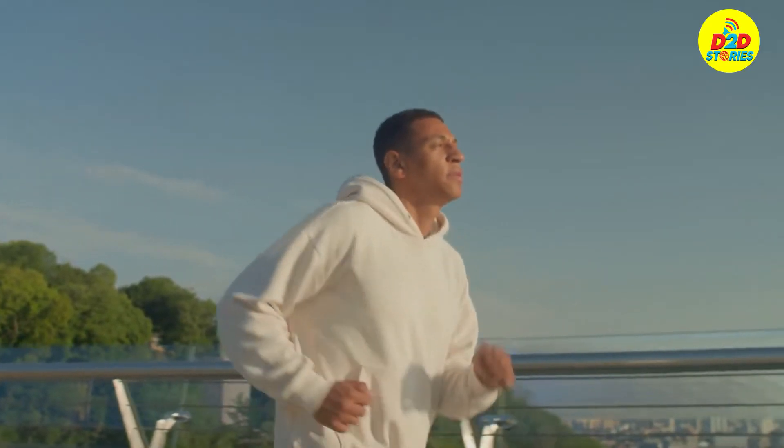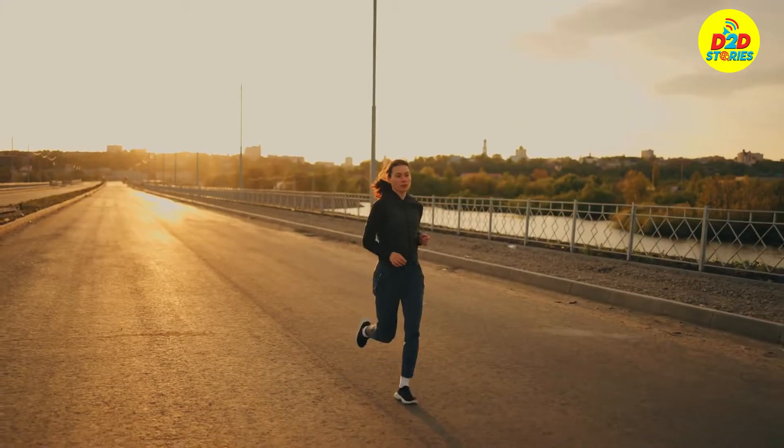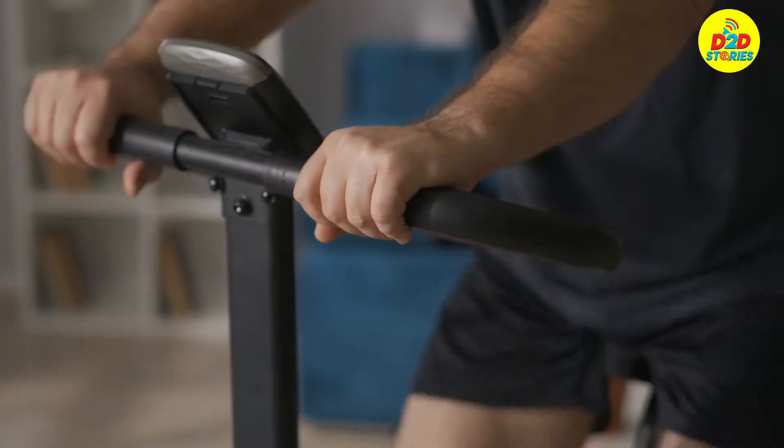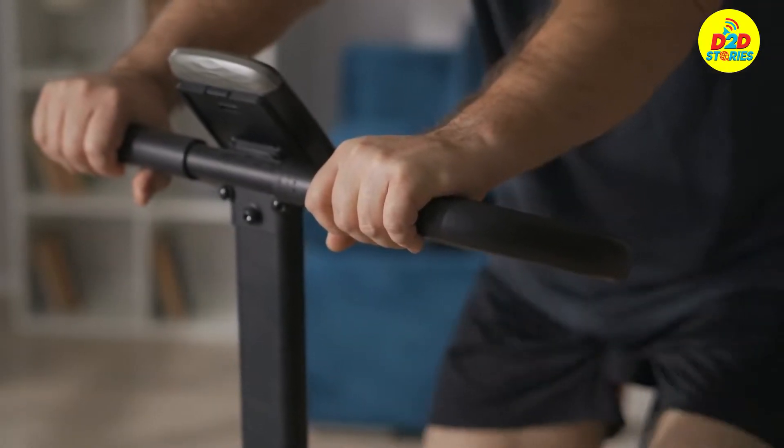Cardiovascular endurance is an important factor when it comes to physical performance. It determines how long you can perform at your peak level. Fortunately, there are ways to improve this factor.